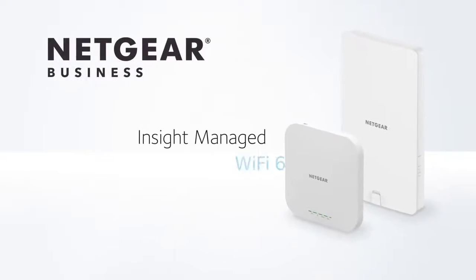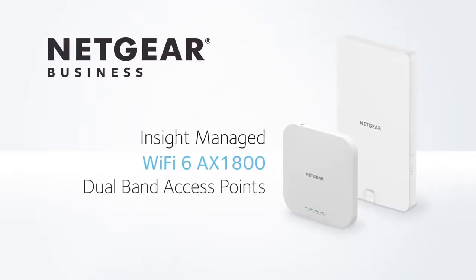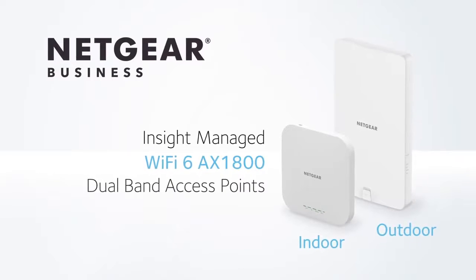The Netgear Insight managed Wi-Fi 6 AX1800 dual band indoor and outdoor access points.